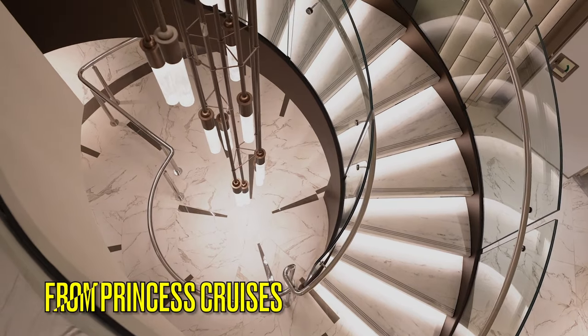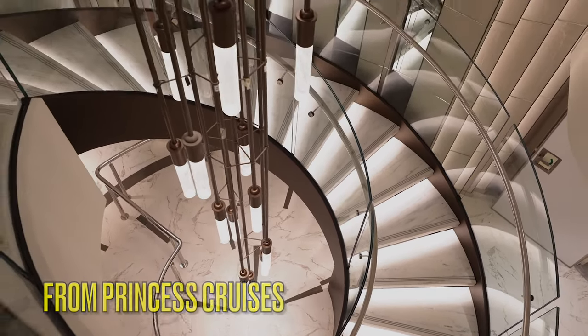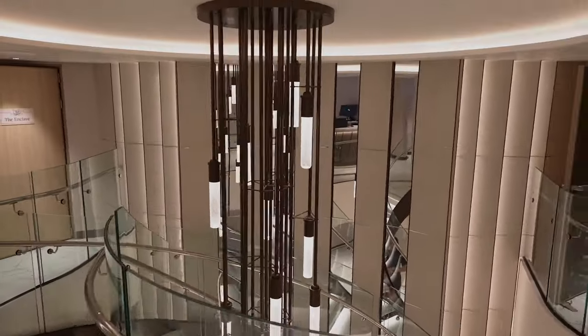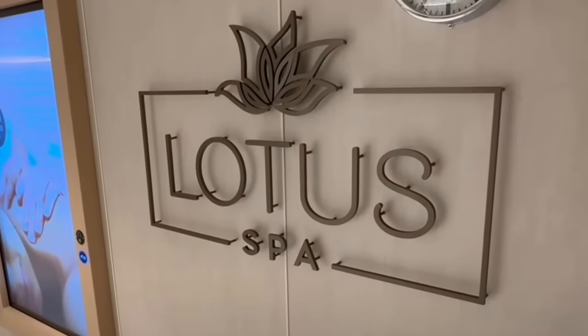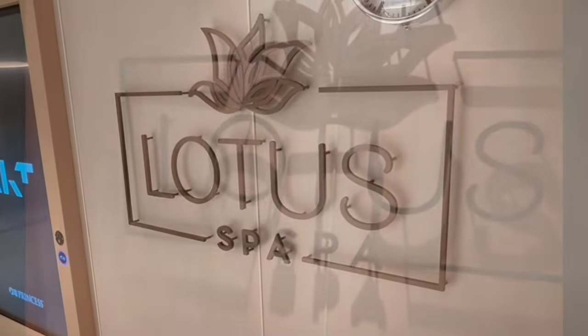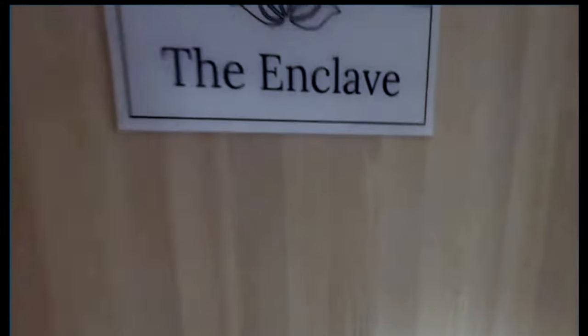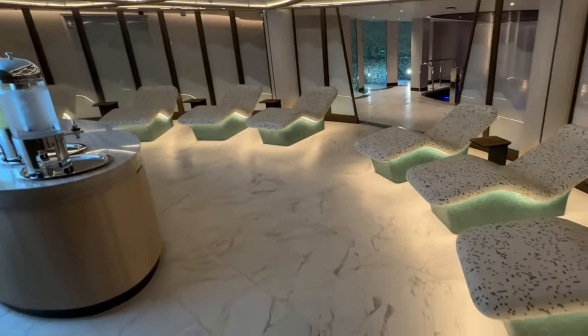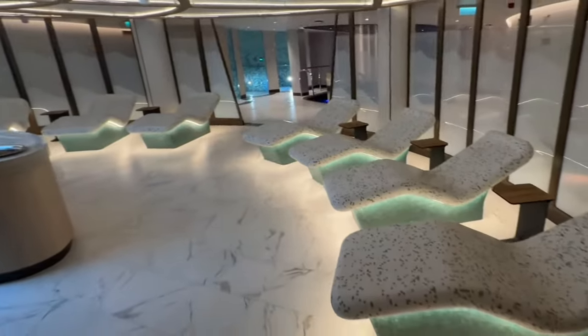Once you head upstairs, you'll find the main check-in desk. So if you have a spa treatment, check in here on Deck 6. The Thermal Suite, known as the Enclave, is here on Deck 6. This is an exclusive area with the central focus being the heated stone loungers.